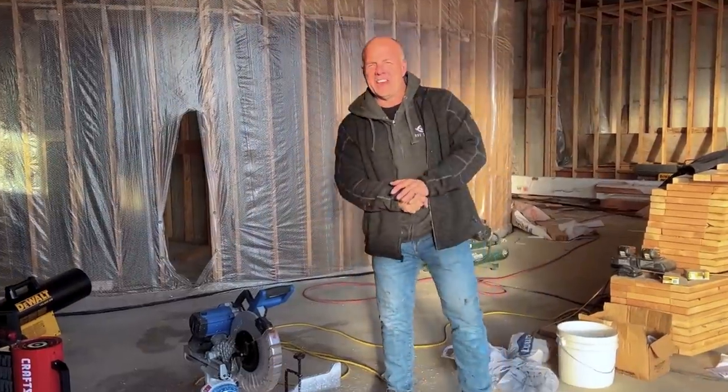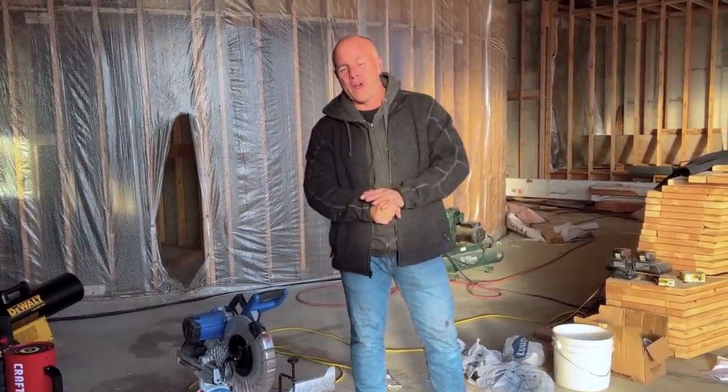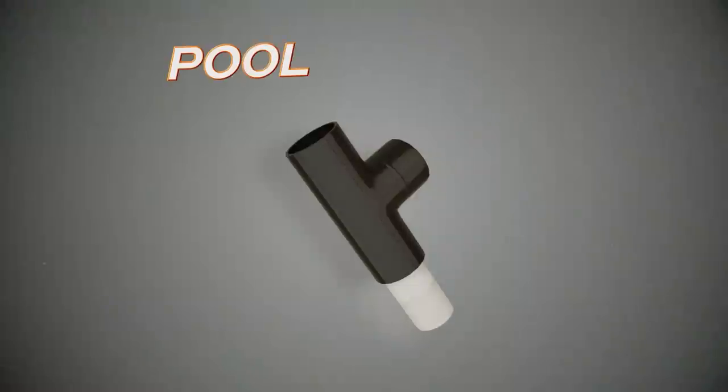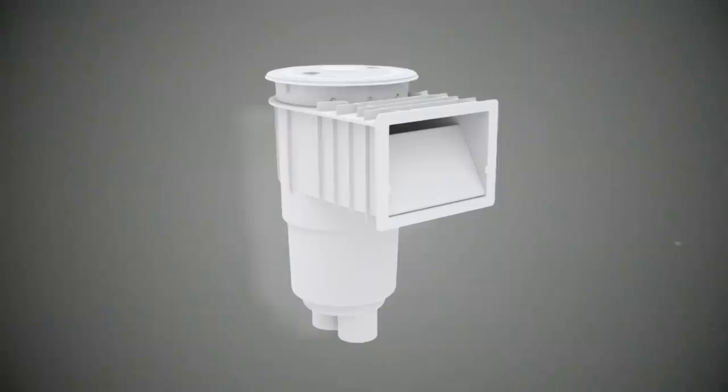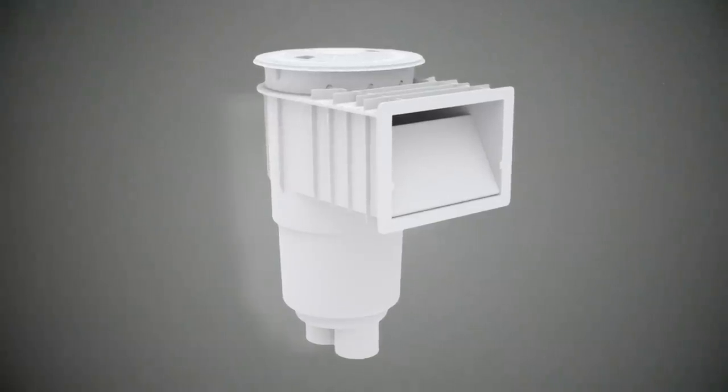Alright guys, Sunday afternoon. I'm the only worker today, so we're going to work on something quick and easy. I'm going to make my own skimmers for my pool. The reason for it is I'm not trying to save money — it actually could be a little bit cheaper than buying the big square skimmers that skim the leaves off the pool.